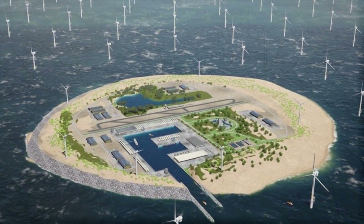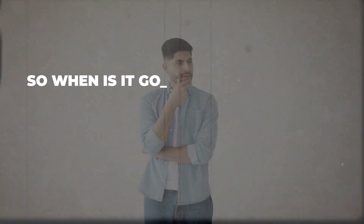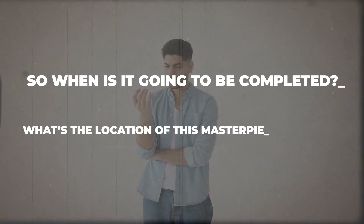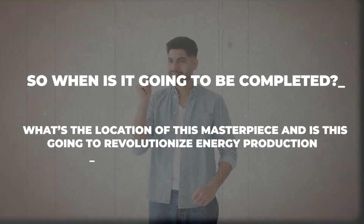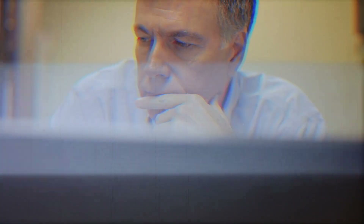This Denmark project is the biggest in its history and is expected to solve Europe's power problem in the coming decades. When is it going to be completed? What's the location of this masterpiece and is this going to revolutionize energy production around the globe? If you want answers to all of these, then make sure to watch this video till the end.